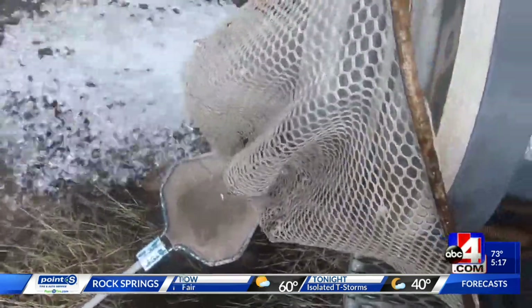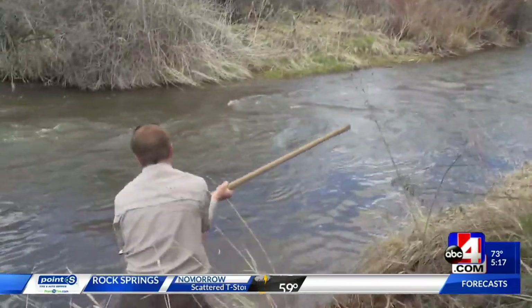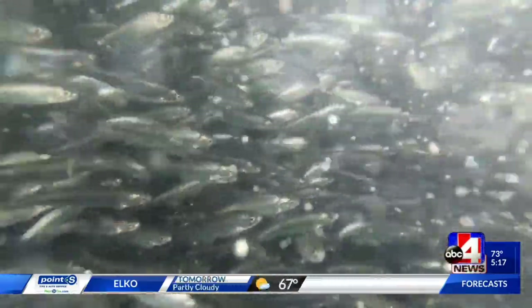Kokanee are known for their spawning, which they only do once in their lifetime. It happens in the fall, and this species of fish makes it exciting for the whole family. They get all these morphological features like a big kype — a jaw that extends out of the face — they turn bright green, and then their bodies turn a bright red, and you can actually see them throughout the entire stream.